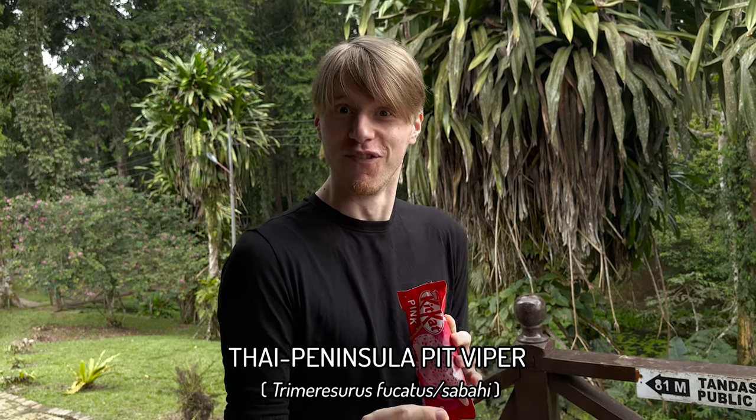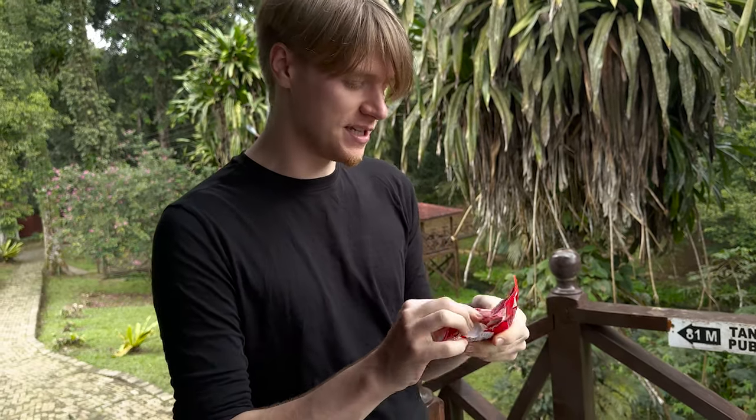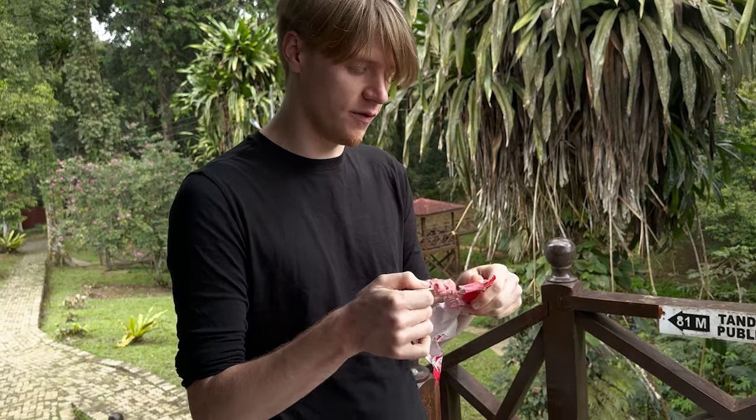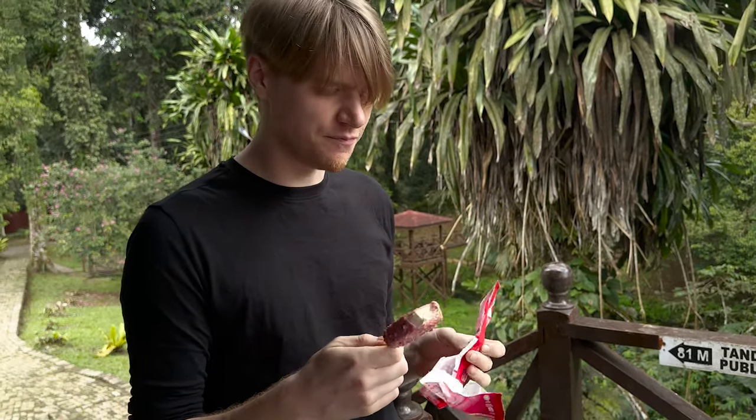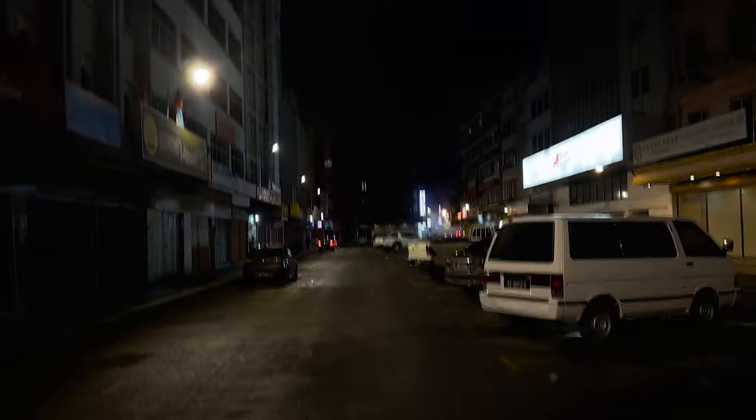Before we get out to look for some snakes, we've got to do one thing — ice cream review. We're looking at pink Kit Kat ice cream. I'm a fan of the normal Kit Kat ice cream, but I have no idea what this is — it just says pink. What's it like? Strawberry? Okay — decent. Six out of ten.